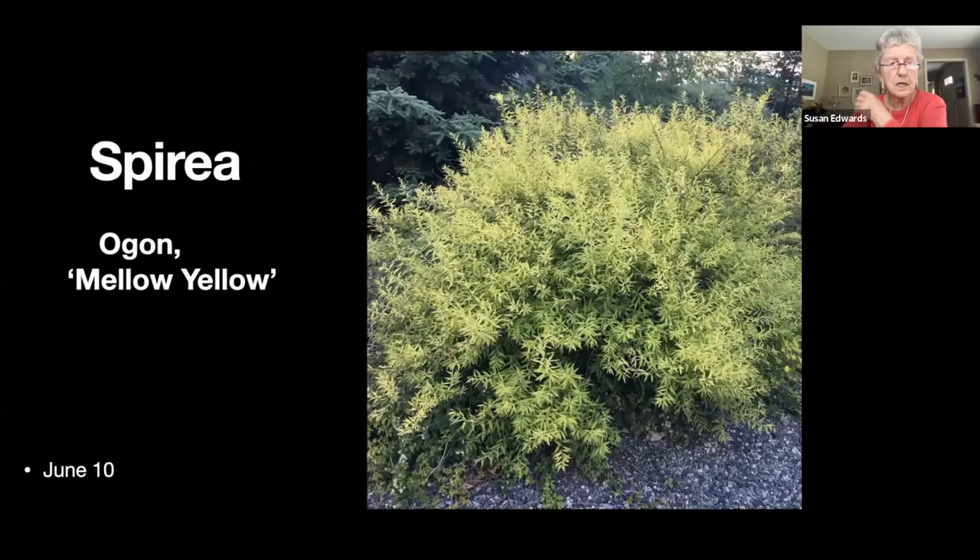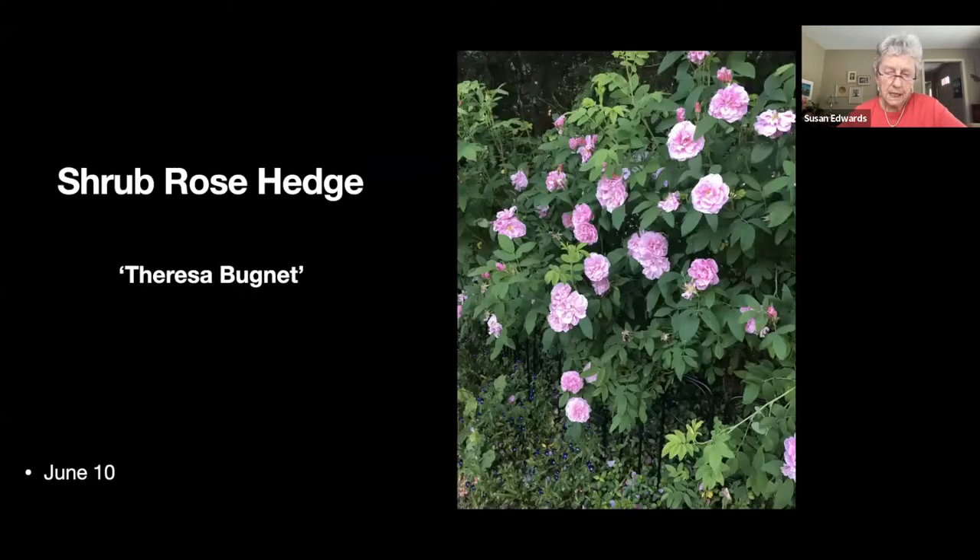I have quite a few spireas and this is the ogon variety called 'Mellow Yellow.' It really does keep its yellow color for the entire year, turning more to mustard in November, and basically doesn't lose its leaves until the snow falls.